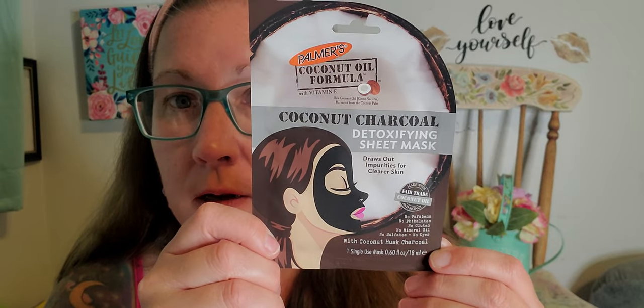Now I did find this and I was really happy about it because I love my face masks and I hadn't seen this one offered at the Dollar Tree before. This is the Palmer's face mask — it's coconut oil formula with vitamin E. It's a coconut charcoal detoxifying sheet mask that draws out impurities for clearer skin, with coconut husk charcoal, single use. The Palmer's brand is a really great brand, so I was super excited to find this. I love coconut anything.